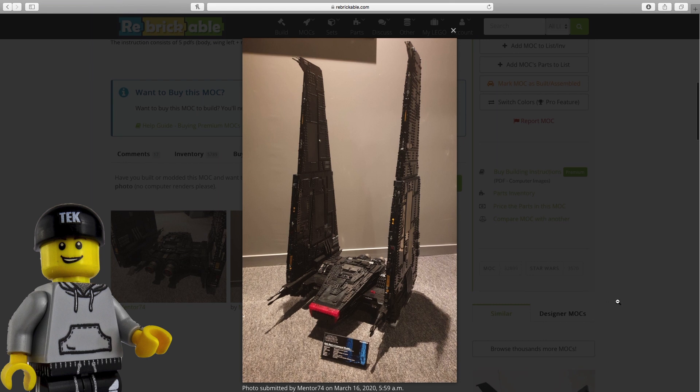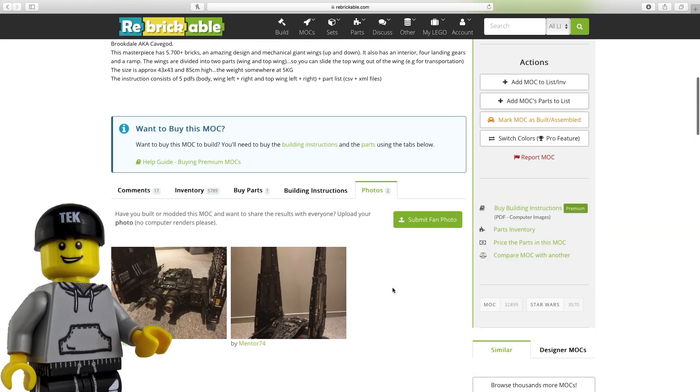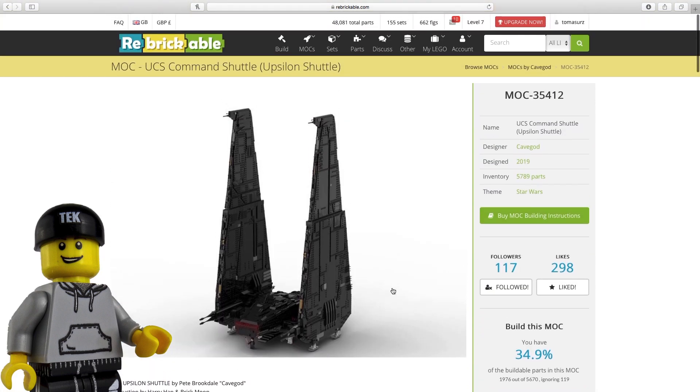Which, whilst I'm at it, I'll mention will hopefully be returning before the end of the year. Don't expect to see this build in that episode though. Hopefully next year I may be able to start collecting parts together to build this myself. Maybe.